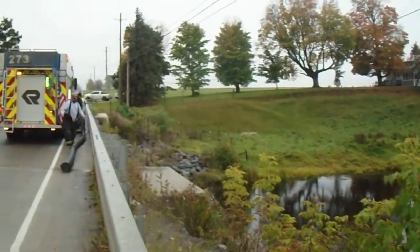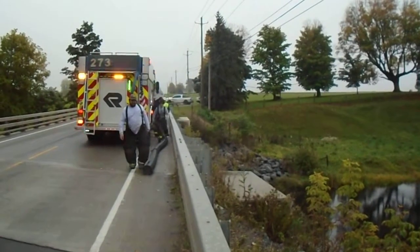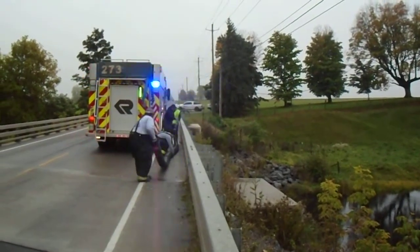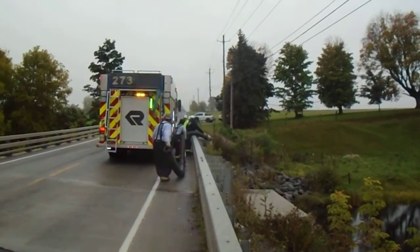Good body of water, a little high for a lift. It looks like they carry 30 feet of hard sleeve, and they have a barrel strainer, so they're preparing to take that over the edge and attempt to establish their draft from this fill site.